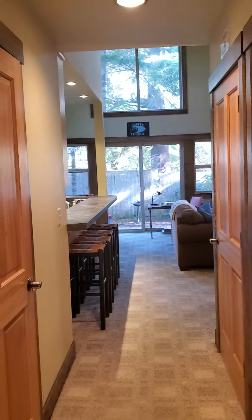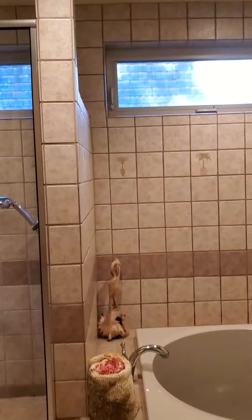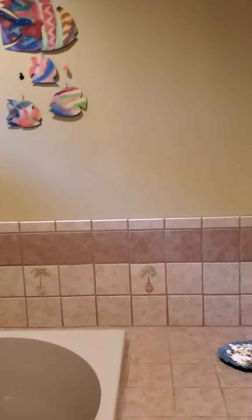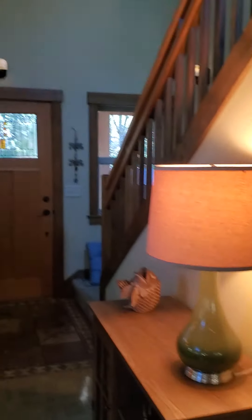We designed everything. I gotta say it turned out pretty doggone good. One of the bedrooms here. Japanese soaking tub. Laundry room. I always love these tiles — one of my favorite things here. Beautiful open floor plan. And we picked everything in the house: the colors, the wood trim, the really nice appliances, all of the lighting.